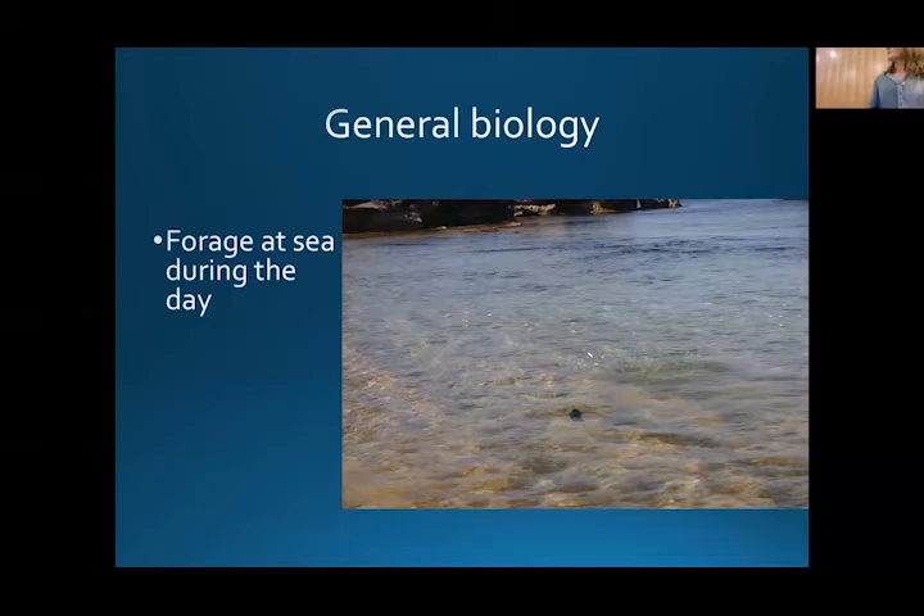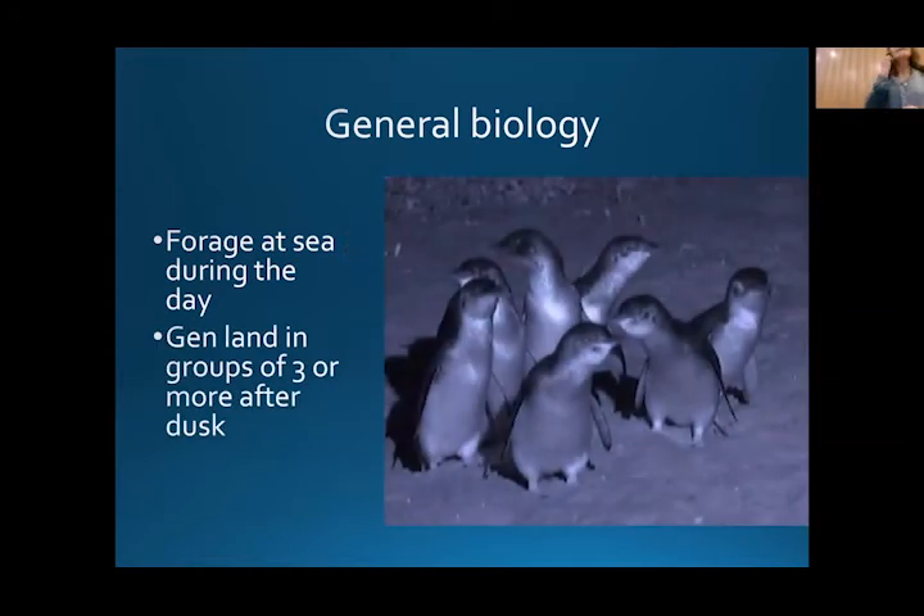Penguins forage at sea during the day. Part of my PhD was to look at the light levels penguins require to catch fish — once the light starts to dim, they can't see the fish anymore and have to head home. At night time they generally land in groups of three or more as a safety strategy to avoid predators. Imagine coming up a beach by yourself with a sea lion sitting there — your chances of getting caught are much higher than if you've got a group of friends around you.